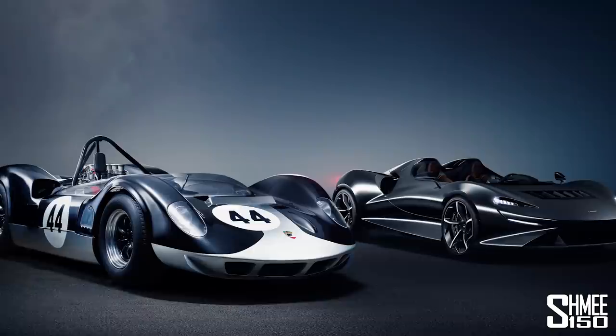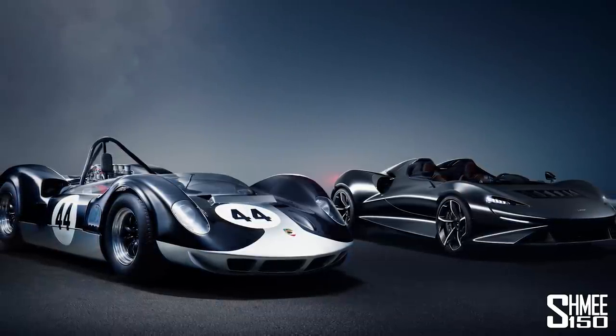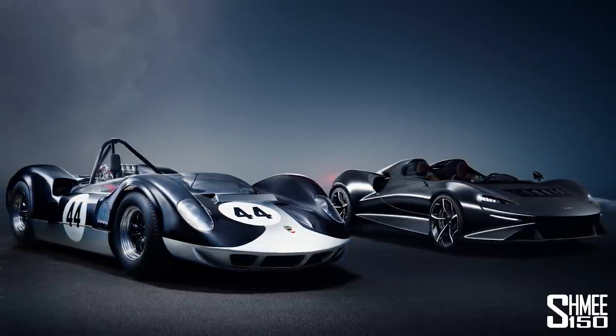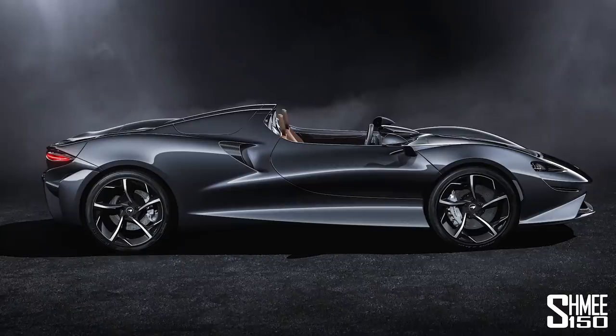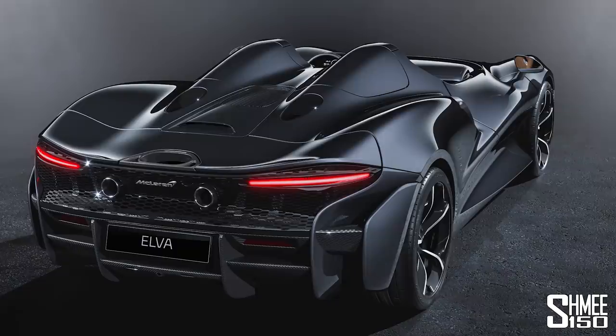Back then, Elva Cars actually worked with McLaren to help build the cars — the chassis, for example. So this is a bit of a tribute towards that. Some of the inspiration from that car is very clear in the new car's design. Looking at it, you see hints of the design of the Speedtail — one of the other Ultimate Series cars — from the front. And then from the rear, you see some elements of the 720S, the Super Series product from McLaren's line-up.